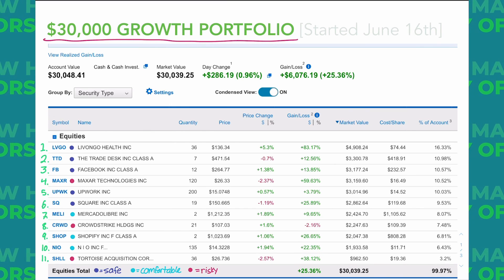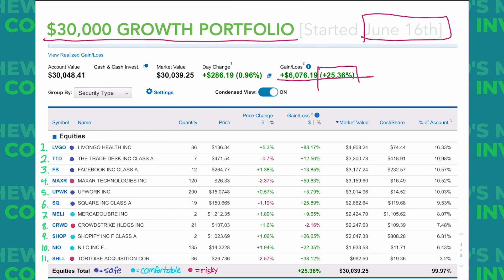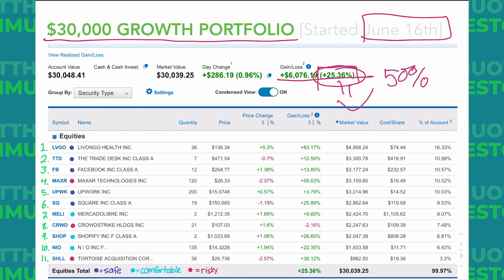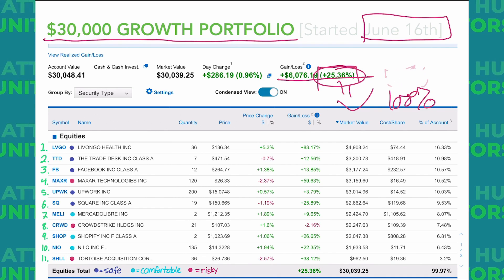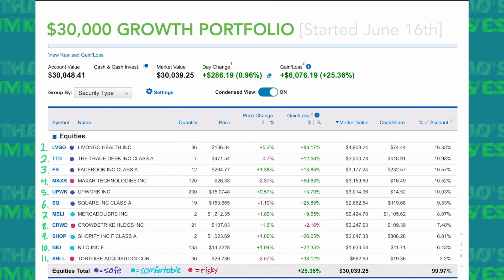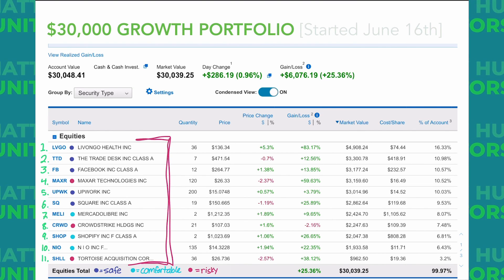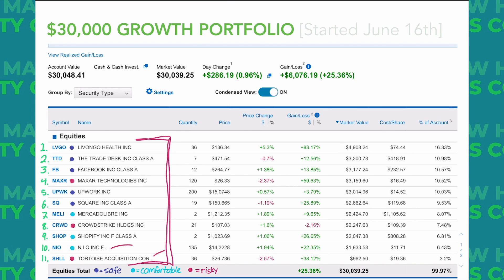So that's what we've got for the $30,000 growth portfolio started on June 16th. In those two months we're up 25%, which I think is very good. I know a lot of people are going to talk about being up maybe 50% or even 100% since June 16th, but the reason I'm so satisfied with 25% is because I don't have to lose sleep over any of the stocks in this portfolio. I have seriously high conviction for every single one of these stocks, and I don't have to worry about any hype or crazy news — except for maybe NIO and maybe Hyliion.